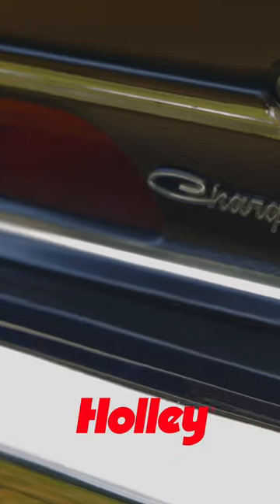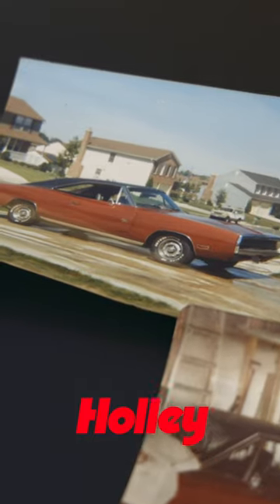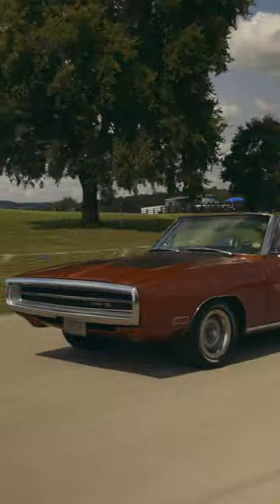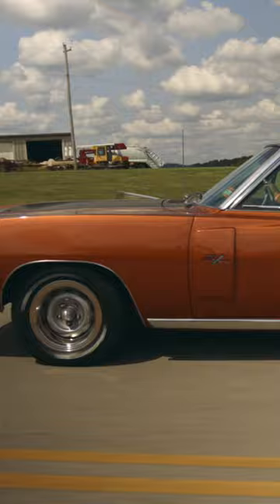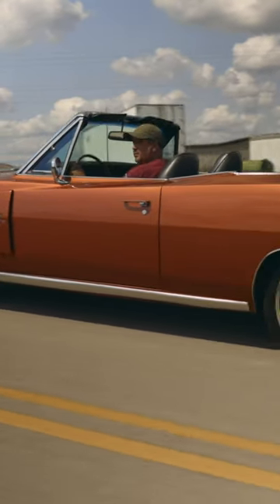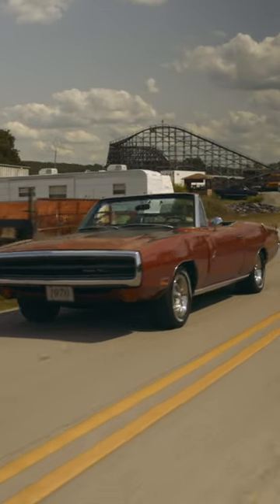I had a '70 Charger and I parked it next to my '70 Coronet, and I have a picture of both of them together. I looked at the picture and thought, oh, it would be neat to make a Charger convertible. I realized how similar they were and that they would both be able to make it. I just kept putting it off, but I finally did it and I'm enjoying driving it.